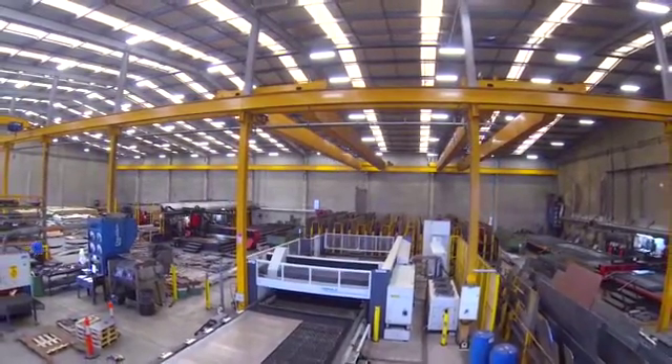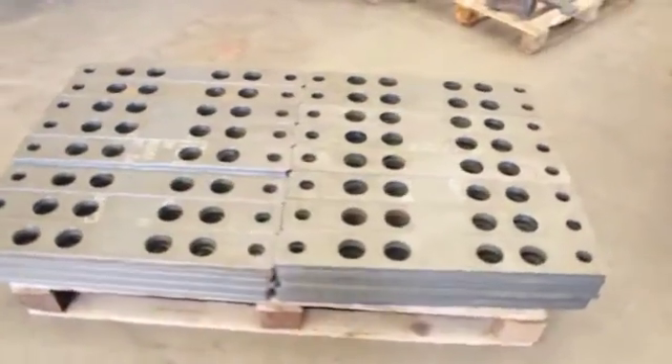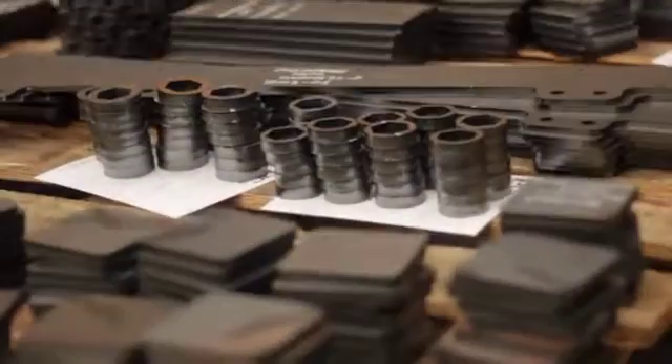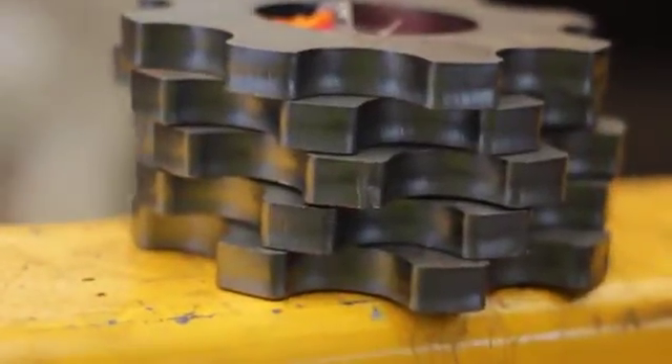The things we can do on the laser that we couldn't do before: the ability to cut with obviously high-definition, finer detail. Before we were having to drill holes; now we can cut them in a large number of cases, so that takes pressure off our drill machine. The lights-out processing in particular is a real benefit for us, which again was one of the selling points.